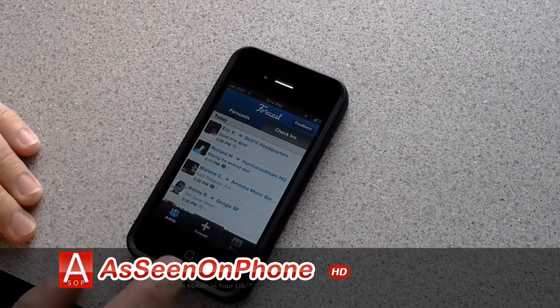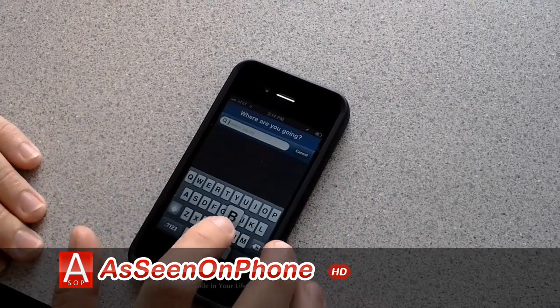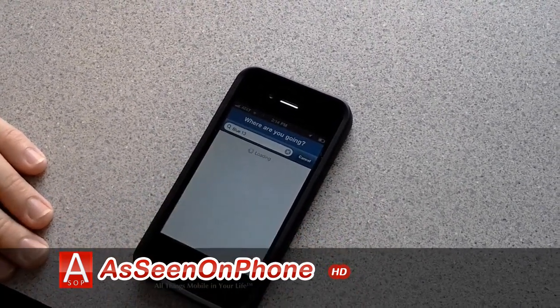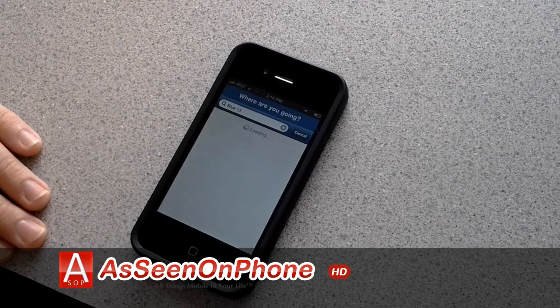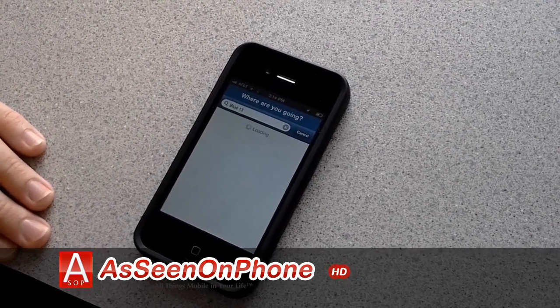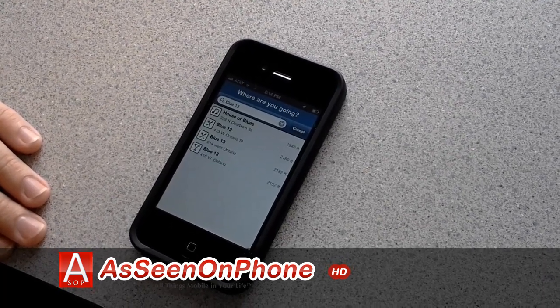I'm going to go get dinner with some friends at 7 tonight, so I'm going to make my own forecast. I'm going to meet them at Blue 13. It'll search for that location from the Foursquare database. We're built on top of Foursquare — you need to have a Foursquare account to log into the system, but soon we'll be integrating with Facebook.